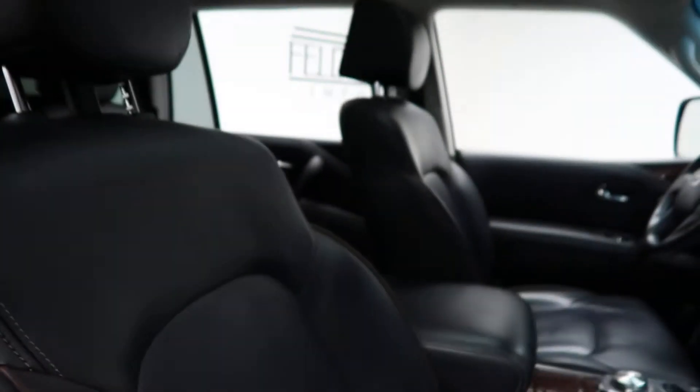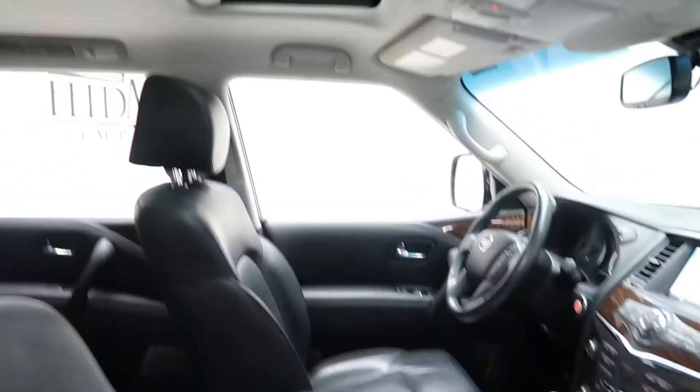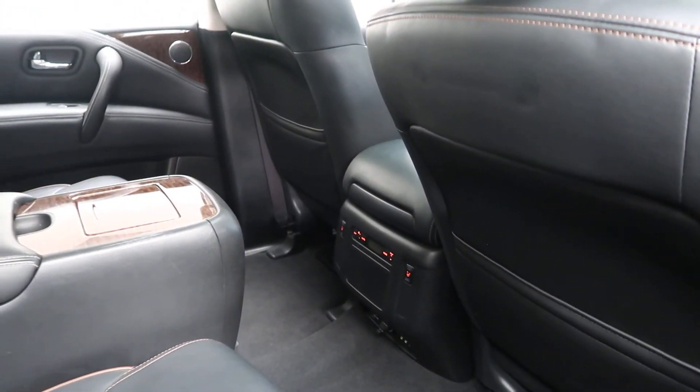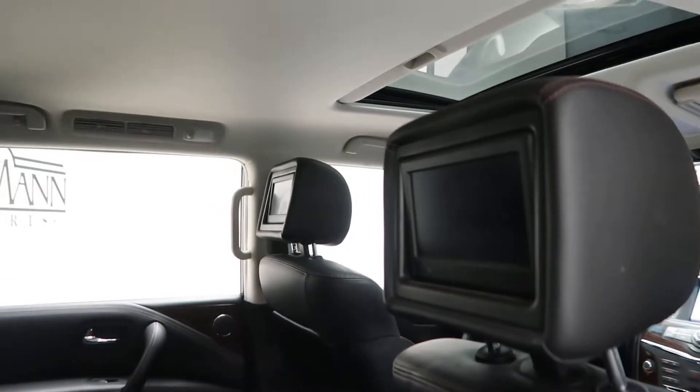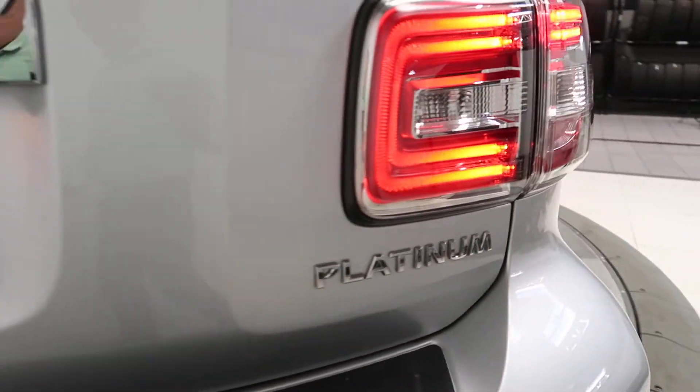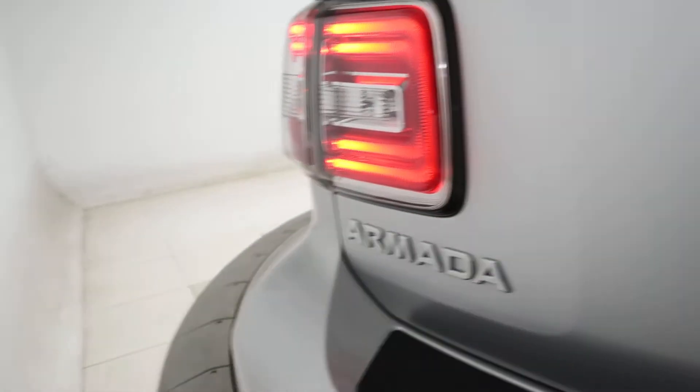Inside you'll find a black leather interior, sunroof, rear climate controls, rear heated seats, rear seat entertainment, and Platinum Armada badging on the side.